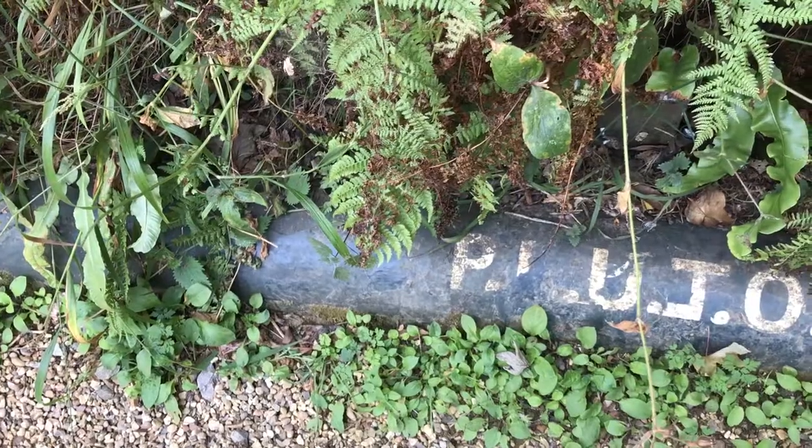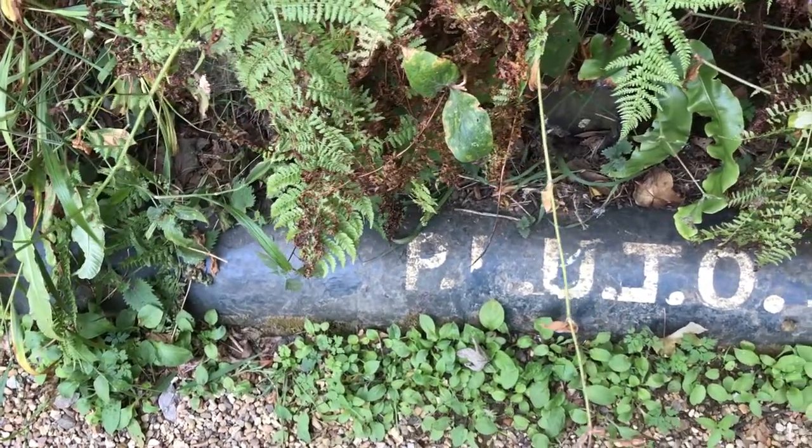During the Normandy invasion, there was a problem: how do you get all the fuel across the English Channel to our troops over in France? Well, what they came up with was called Pipeline Under The Ocean, or PLUTO, and actually one of the PLUTO lines is here in Shanklin Chine. You can see it just down there, just over there.